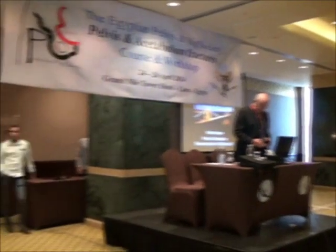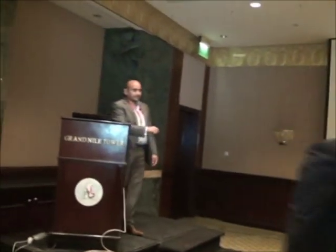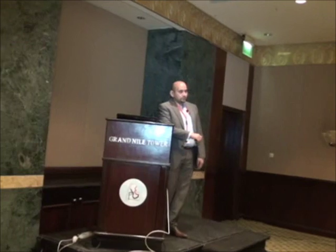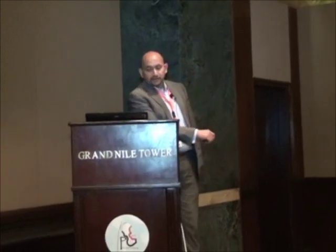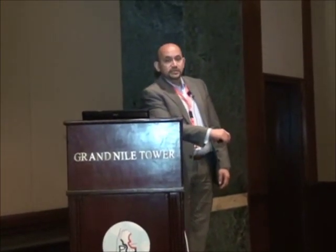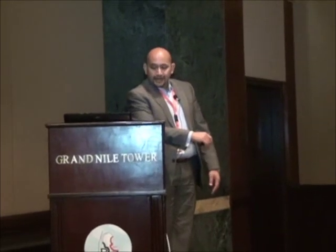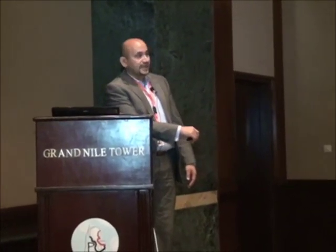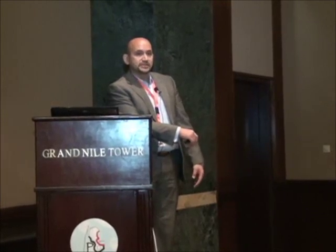Thank you Professor Abdelazim for this kind invitation to come and visit the beautiful city of Cairo and to be part of this prestigious ASPABILA course. As mentioned, I've got two talks this morning: the first on the clinical and radiological anatomy of the intact pelvis, and the second on classification systems.